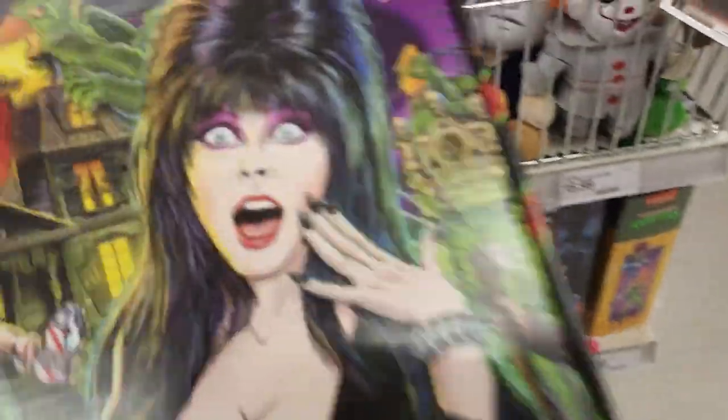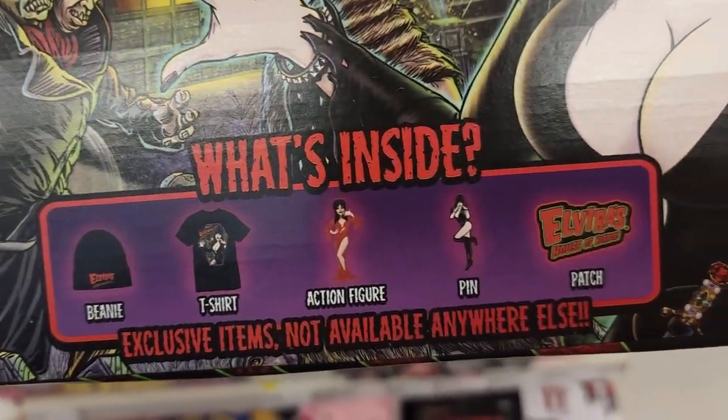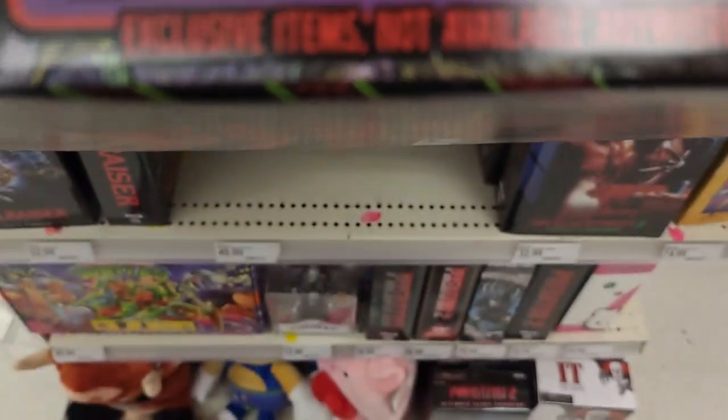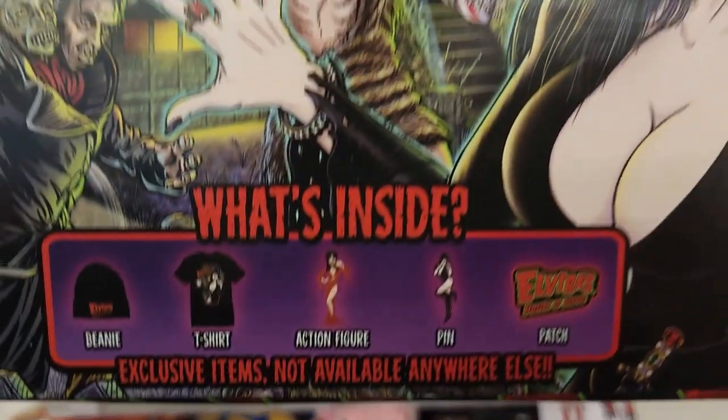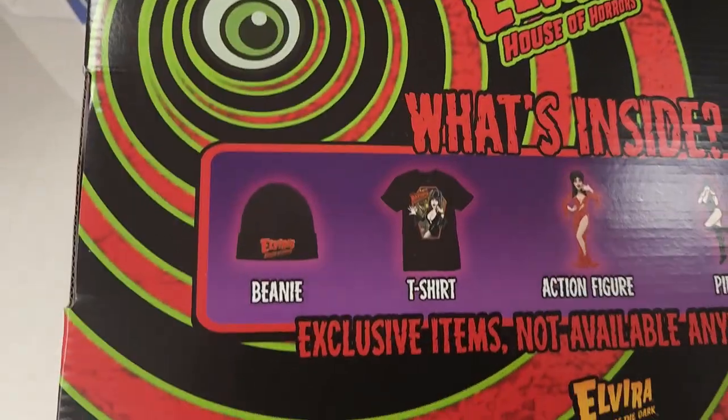This Elvira box was much better in the box form. But look at what you get in it: you get a hat, a shirt, a weird action figure, a pin, and a patch. And this thing was like 50 bucks — 50 bucks for that. I thought no, it's not worth it for what you get inside. But it's really cool and I am an Elvira fan.